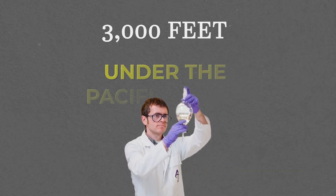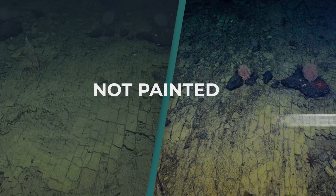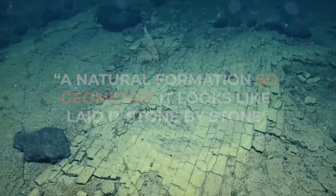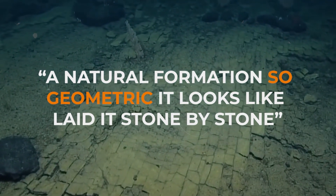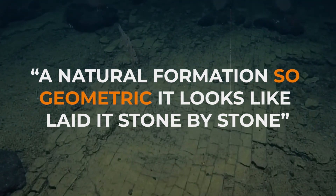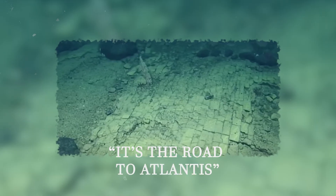Scientists diving 3,000 feet under the Pacific Ocean found a perfect yellow brick road — not painted, not built by humans. A natural formation so geometric it looks like someone laid it stone by stone. The crew's first words? 'It's the road to Atlantis.'